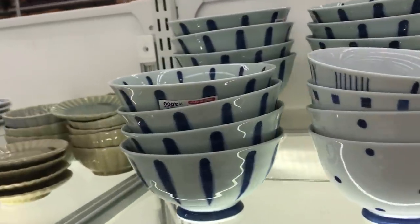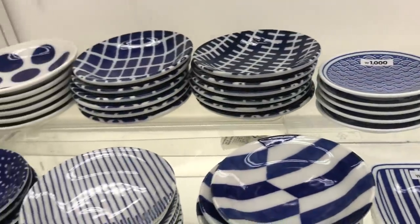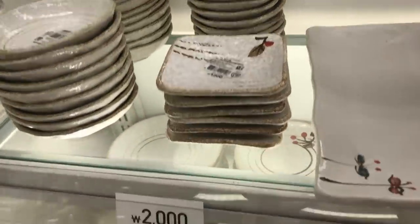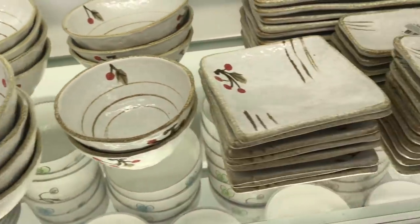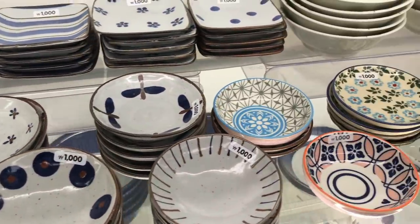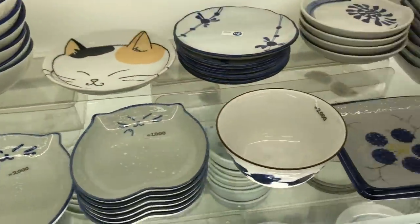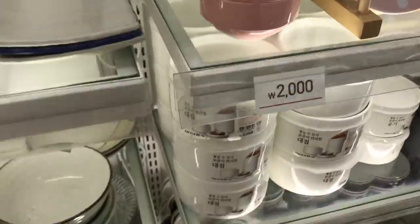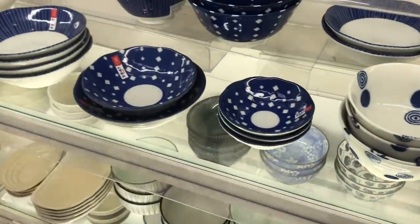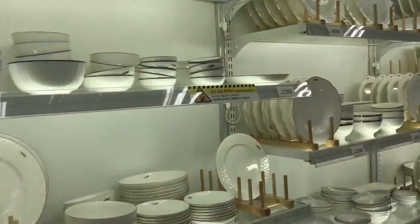Something I was really tempted to get were these Japanese-looking dishes. When you go to a Japanese restaurant they'll separate all the little pickled side dishes and salads into separate bowls so the flavors don't mix, and they put all these little dishes on a tray and it looks so pretty. I kind of like having my food separated that way, but it's a lot of extra dishes to wash, so I didn't get any of those bowls.